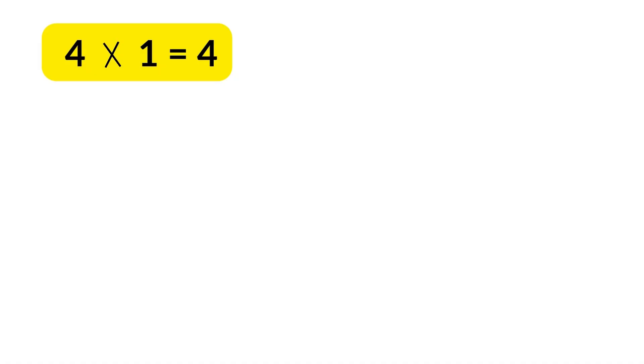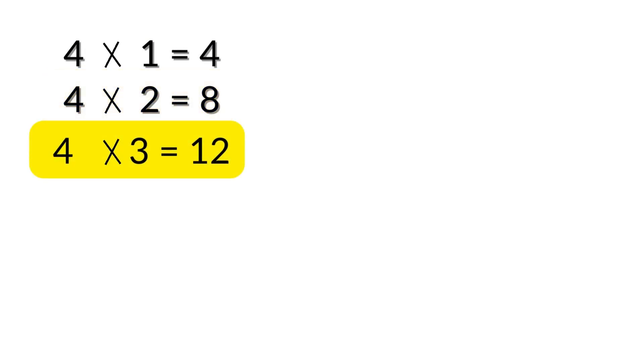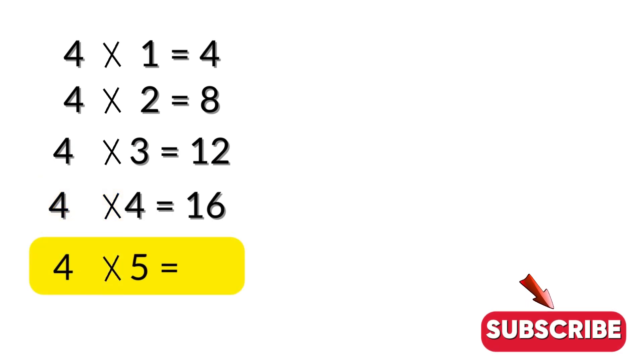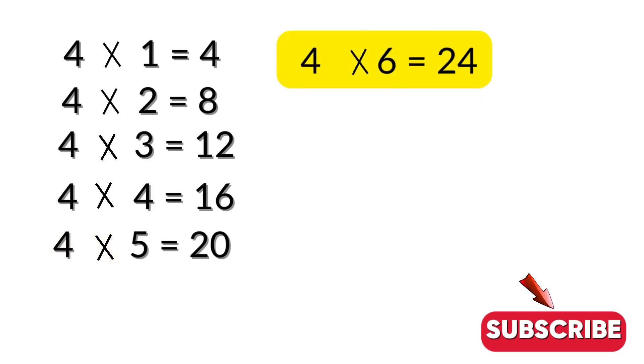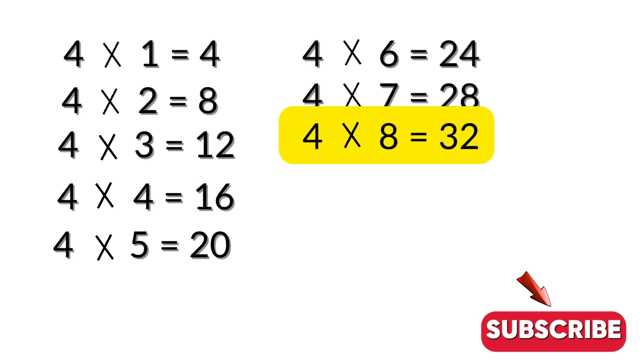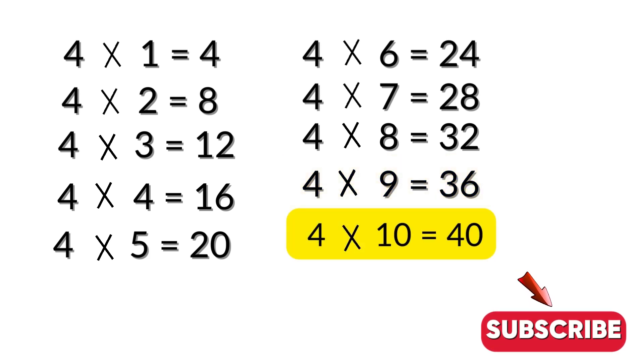Four one is four. Four twos are eight. Four threes are twelve. Four fours are sixteen. Four fives are twenty. Four sixes are twenty-four. Four sevens are twenty-eight. Four eights are thirty-two. Four nines are thirty-six. Four tens are forty.